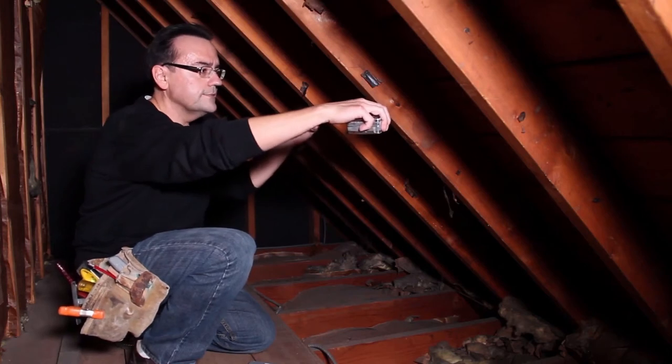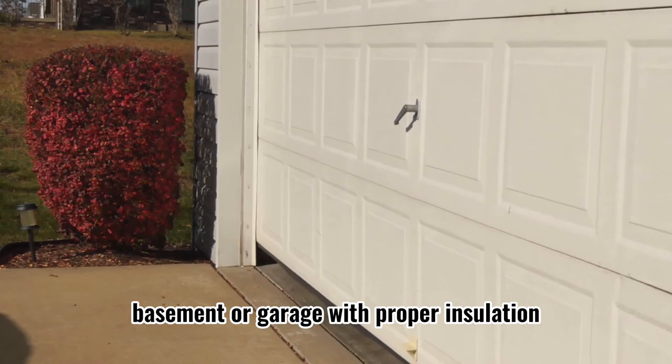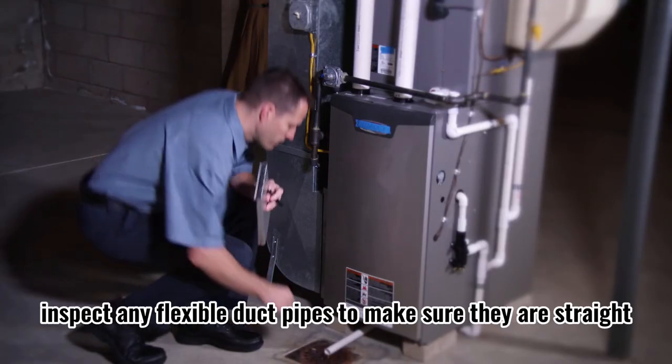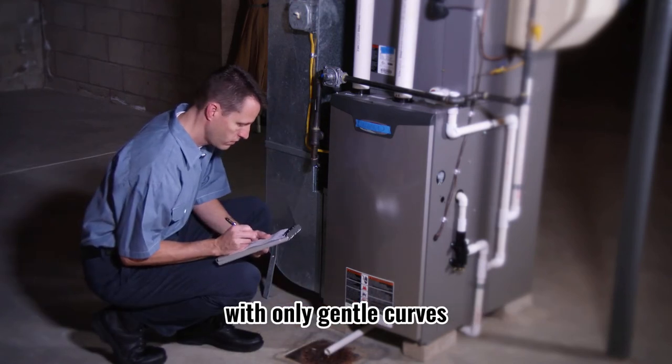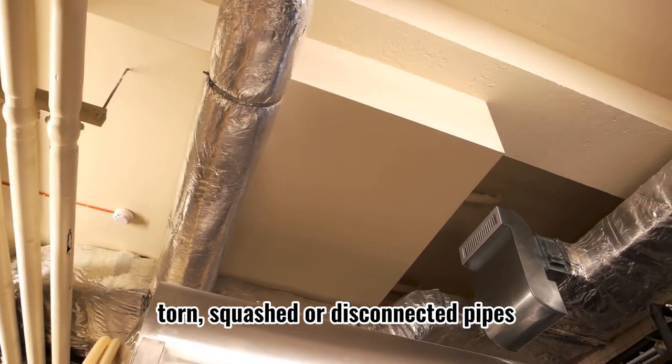2. Insulate any ducts that go through unconditioned spaces like an attic, basement, or garage with proper insulation. 3. Inspect any flexible duct pipes to make sure they are straight with only gentle curves, and look out for ripped, torn, squashed, or disconnected pipes.